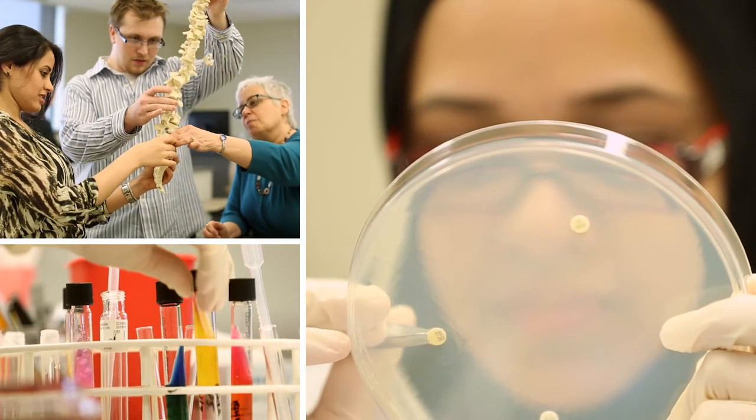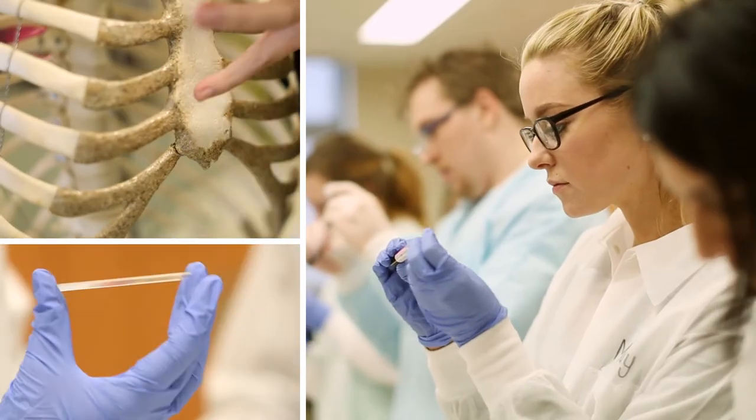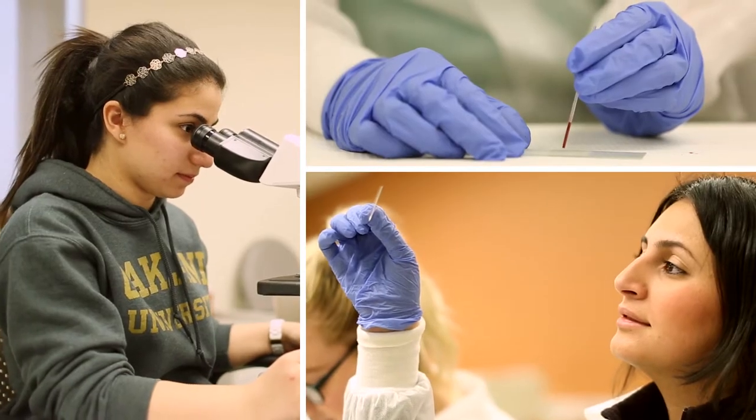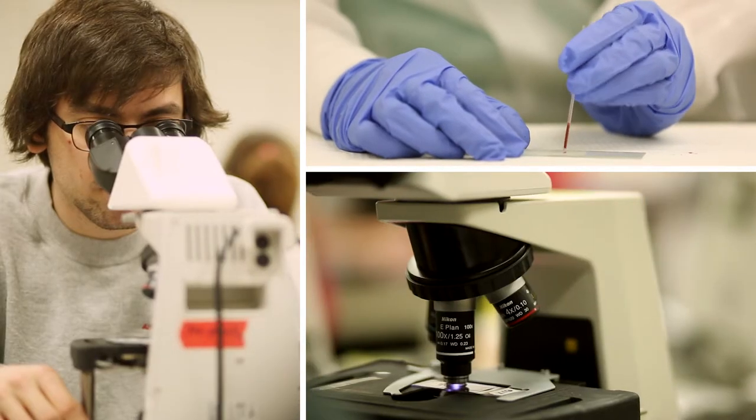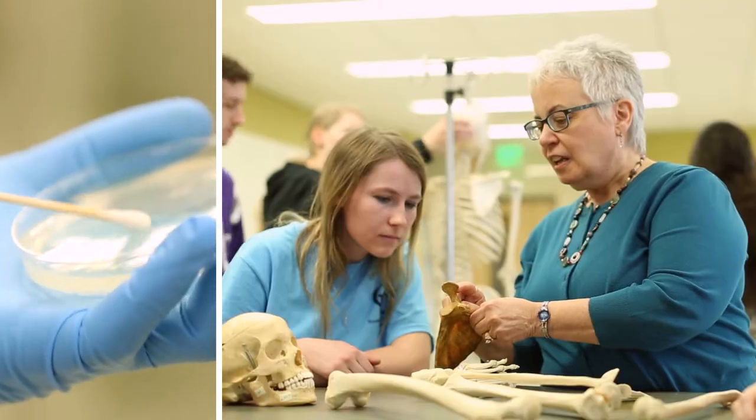Prepare for your clinical profession with Oakland University's Department of Clinical and Diagnostic Sciences. Solve medical mysteries in medical laboratory science or histotechnology. Produce diagnostic patient images in radiologic technology or nuclear medicine technology.